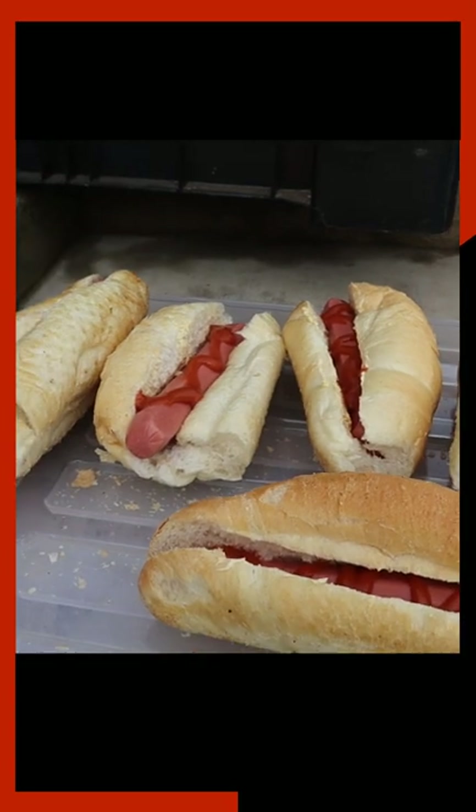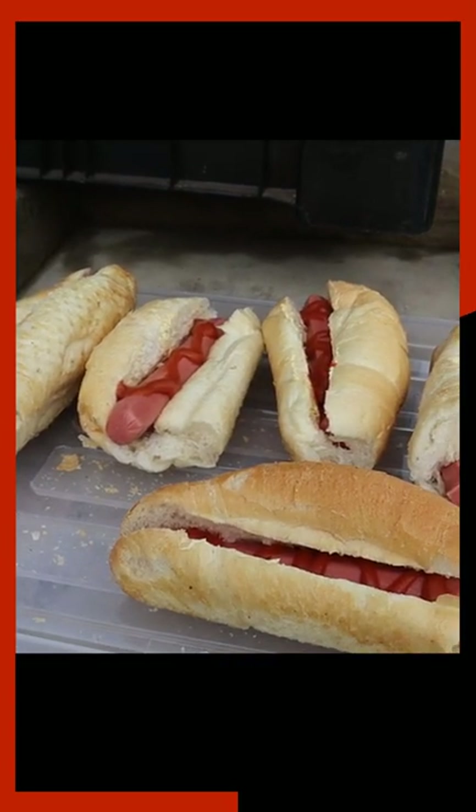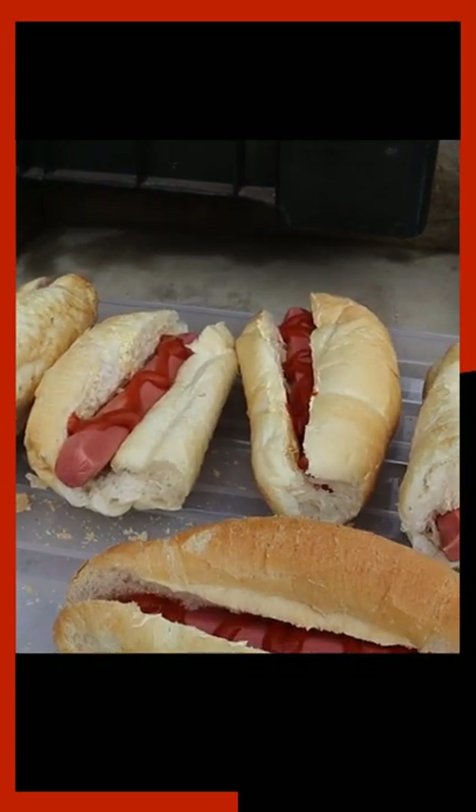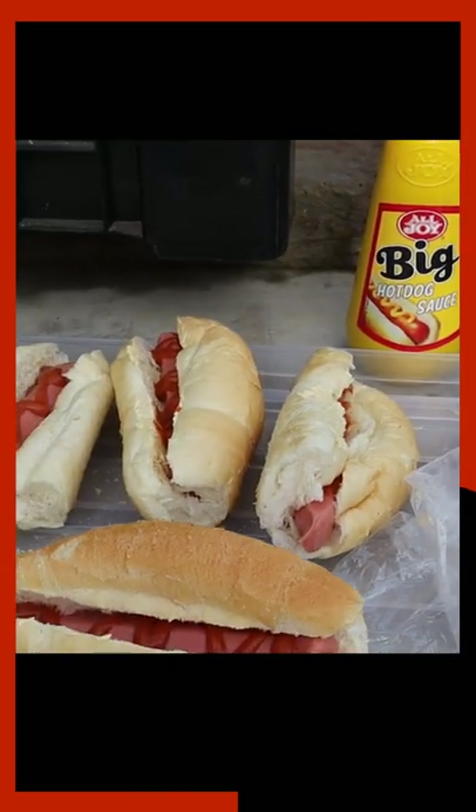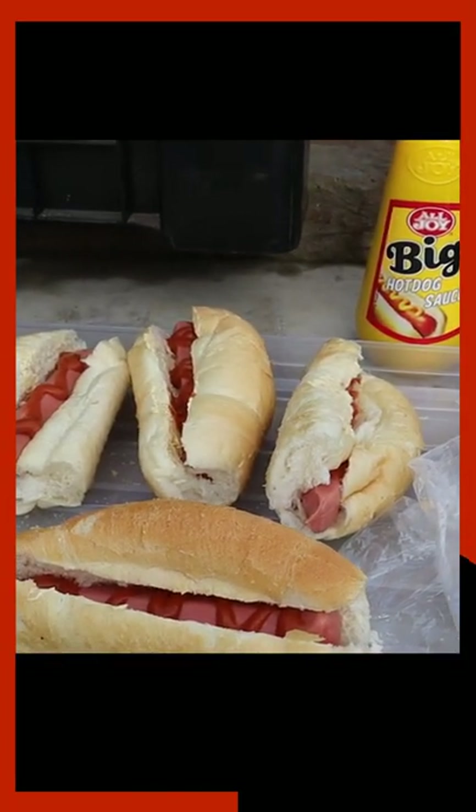Quick and easy meal: hot dogs, buns, Viennas — we can eat it cold — just some sauce. The kids like this hot dog sauce, it's sort of a mix between tomato sauce and mustard. The kids like it and it's only one bottle that we have to carry.